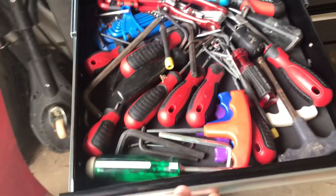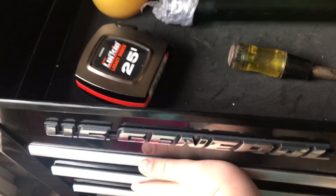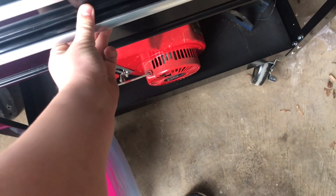Then we open the first door — we got allen wrenches and screwdrivers. Yes, these are all my tools. Got some of that, and nothing in this drawer currently. And then the goodies, okay — hold your breath.